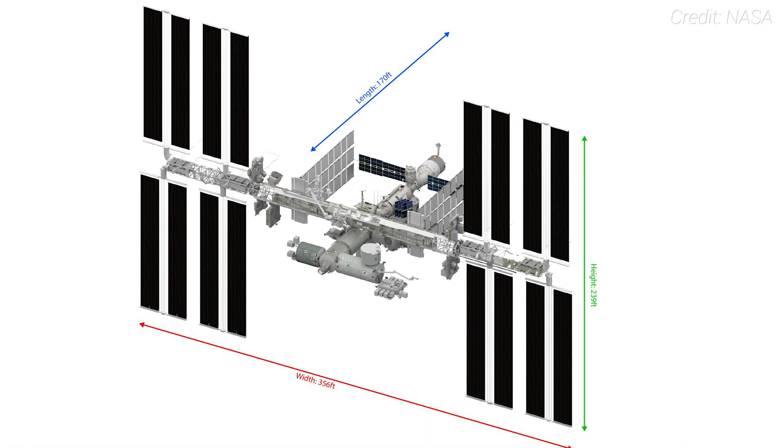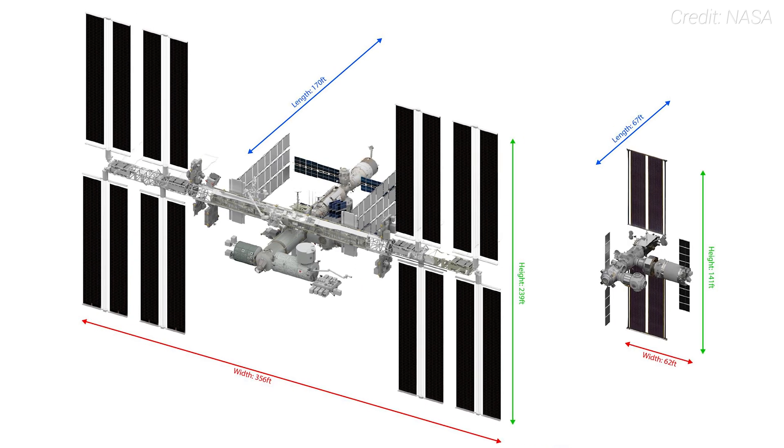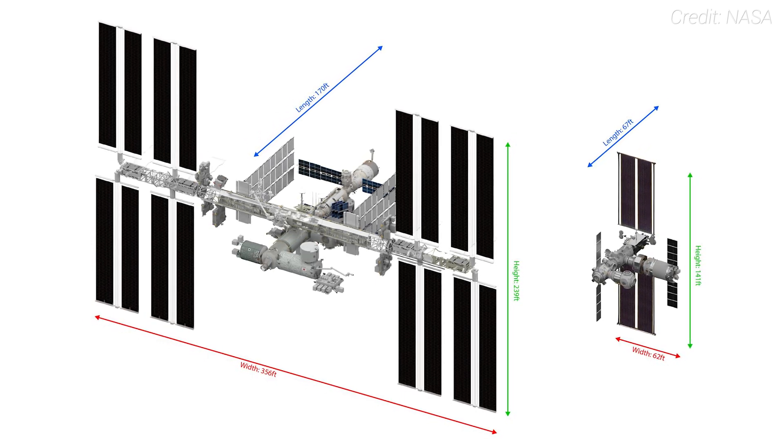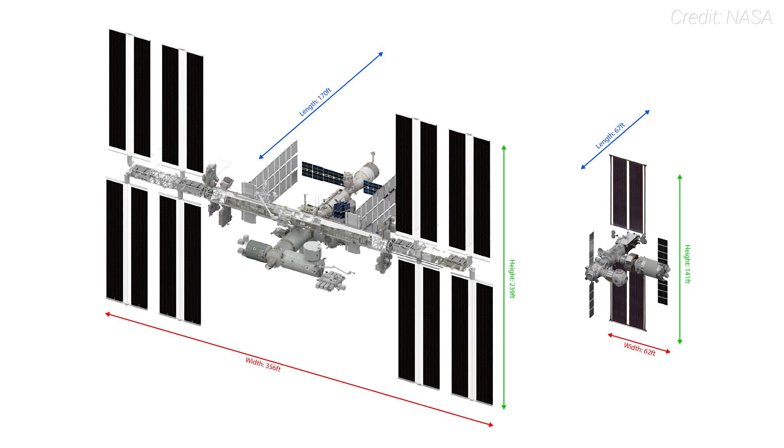So how does it compare to the 450 metric ton International Space Station in low Earth orbit? According to NASA, while the ISS is about the size of a six-bedroom house, Gateway is more like a one-bedroom apartment. This smaller size — around 63 metric tons when fully assembled — is due to the huge amount of propellant needed to transport materials to lunar distances.